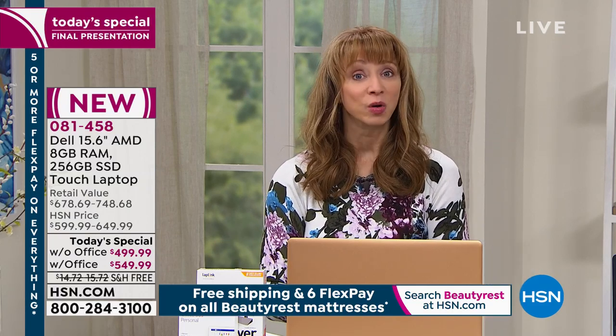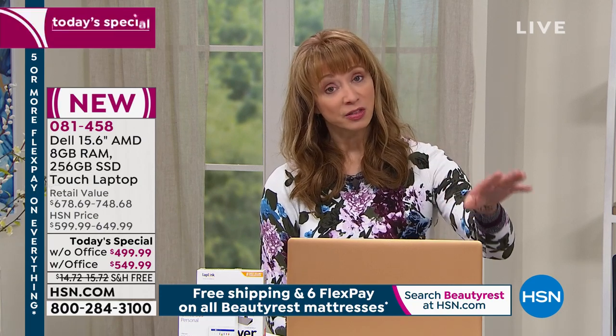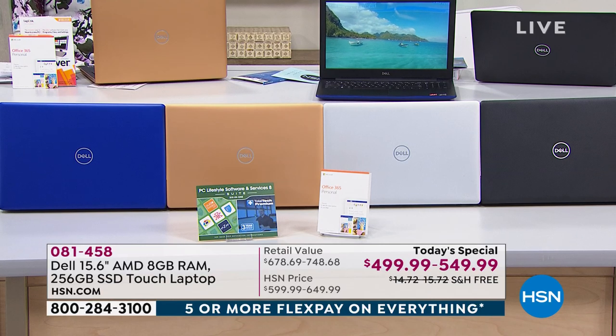Grab yours, pick your color, and decide whether you'd like it with Office or without. On the copper and the blue, without Office is gone. On silver and black, we do have both choices. Any way you stack it, grab it now and see for yourself — when we do Dell, once a year and once a year only, we get super excited about it. You're going to use it every day, and it's the last computer you're going to need for a long time.